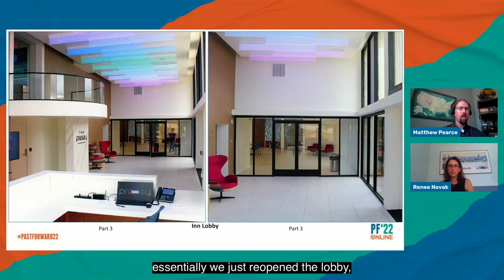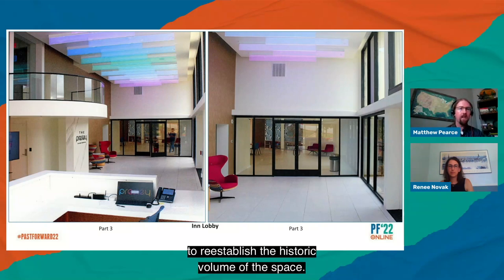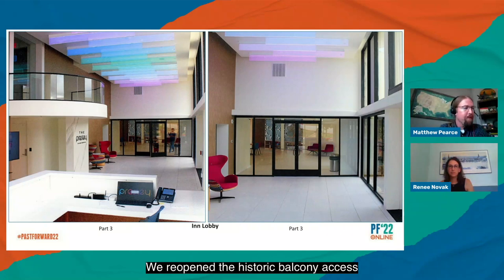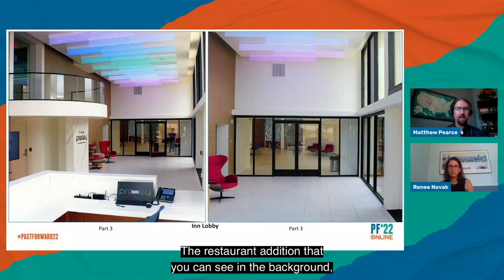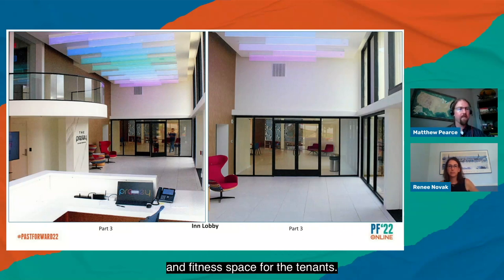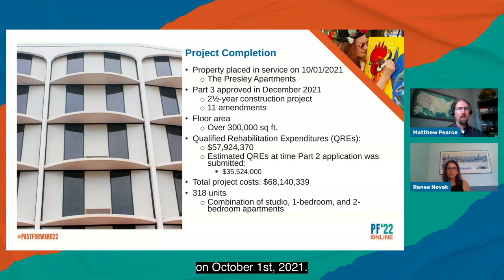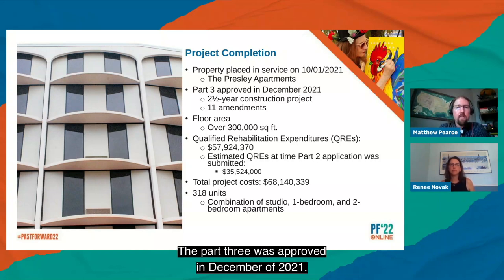The non-historic dividing wall was removed to reestablish the historic volume of the lobby space. A plenum cloud was installed on the ceiling to hide utilities, set back about two feet from the exterior windows. The historic balcony access was reopened and filled with glass, so it still conveys the appearance of the opening but is not publicly accessible. The former restaurant addition was repurposed for the complex's leasing office, shared office space, and fitness space for tenants. The property was placed in service on October 1st, 2021, now known as the Presley Apartments, with the Part 3 approved in December 2021.